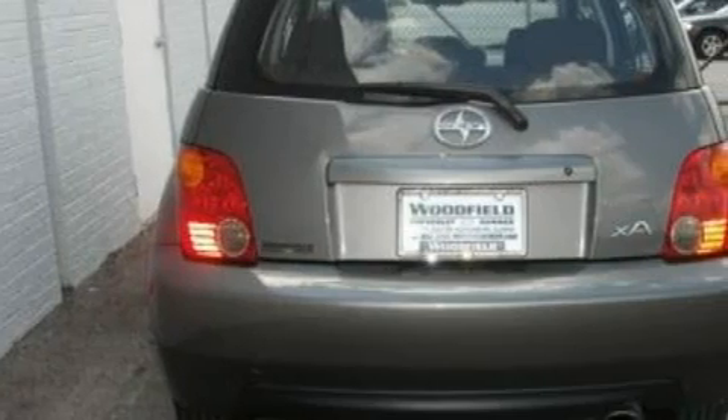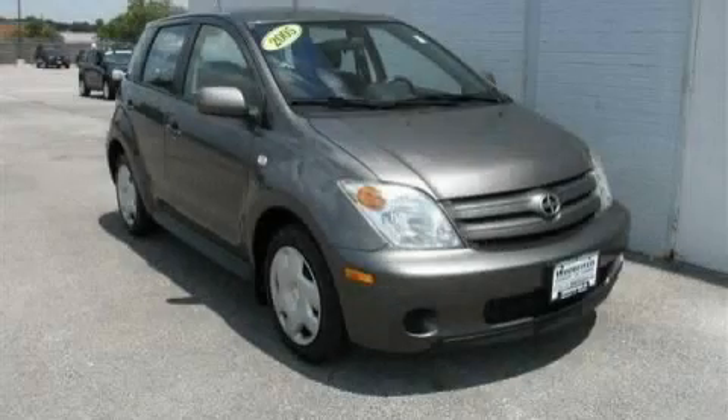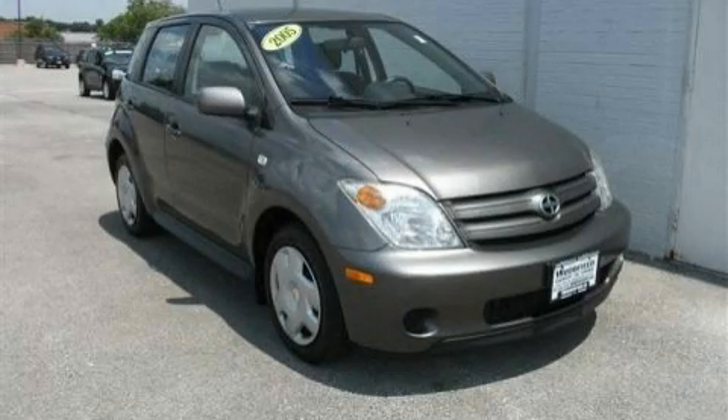This Scion has had only one owner, and it qualifies for the Carfax buyback guarantee. Please call us today for more information on this great vehicle.